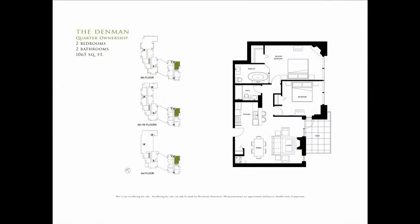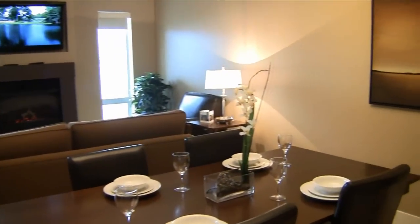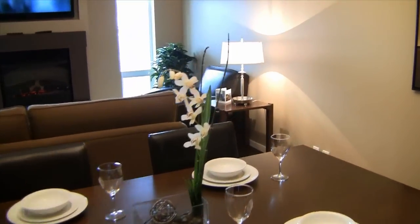Hi, this is Dave with Parkside Victoria and we're going to have a look at the Denman Suite. This suite has two bedrooms, two bathrooms, and is 1,065 square feet.